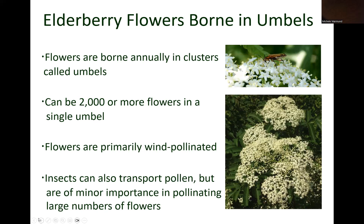American elderberry plants produce flowers in clusters called umbels. Each year, umbels consisting of 2,000 or more small flowers are produced. In June, elderberry flowers are primarily wind pollinated.